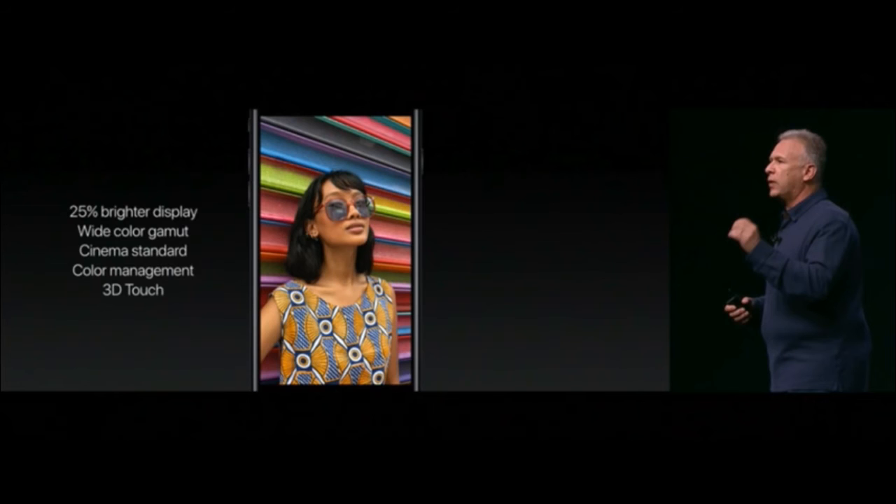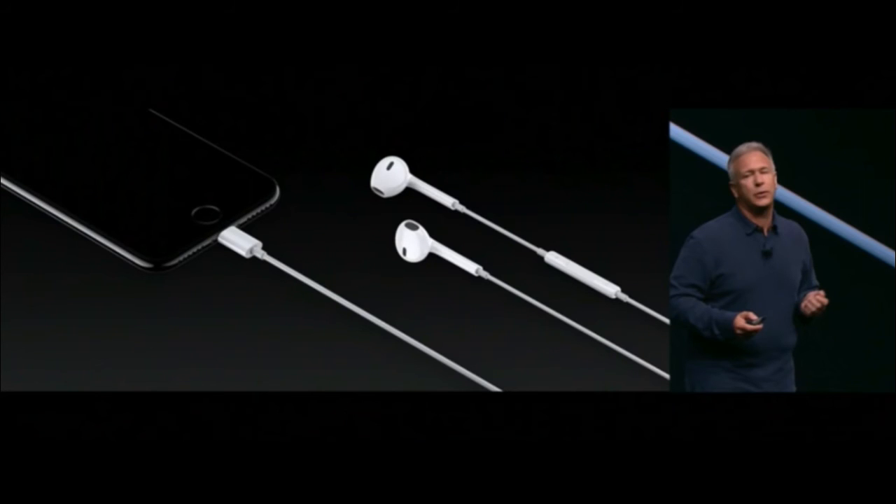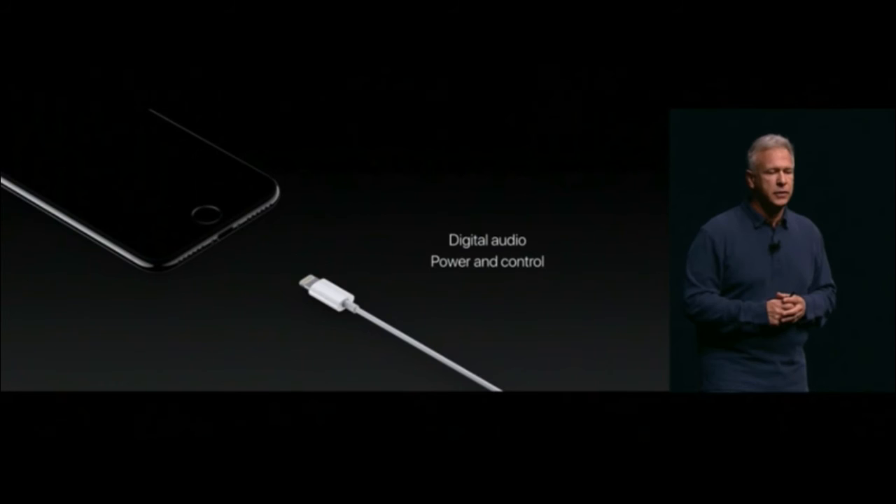In terms of audio, the iPhone 7 and 7 Plus have two stereo speakers — one on the bottom and one on the top — making it two times louder than the iPhone 6s.